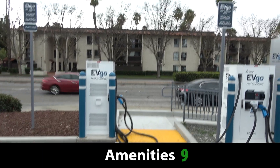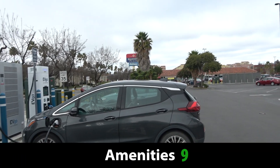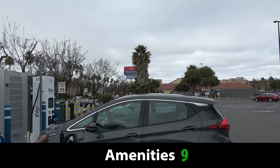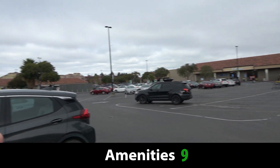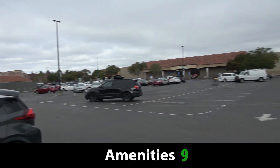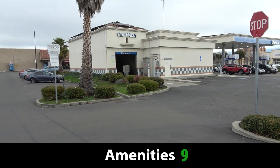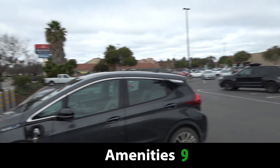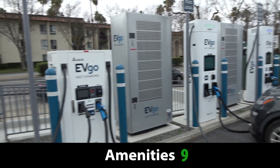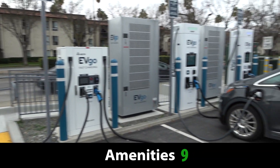Starting with amenities, I'm really, really impressed. This is in what they call Ballantine Plaza. There's a shopping mart, a grocery store, and a lot of different services — restaurants, a pizzeria, a sandwich shop, a donut shop, and a gas station right here. Basically all of the services you'd want from a charging site are really met. So this is very easily a 9 out of 10 for amenities.